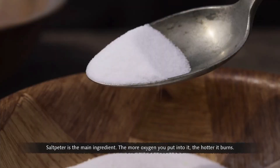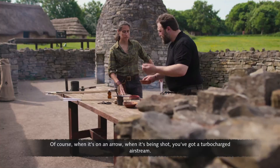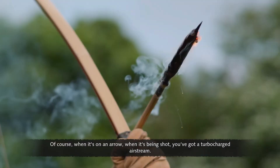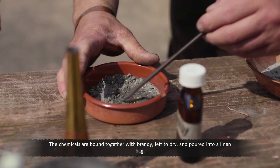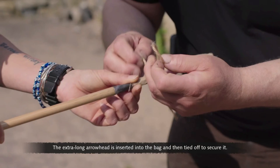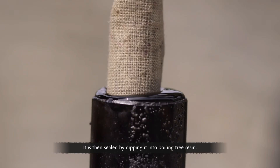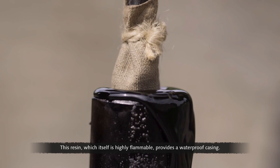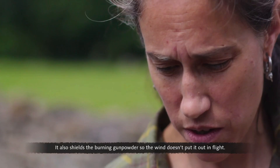The chemicals are bound together with brandy, left to dry, and poured into a linen bag. The extra-long arrowhead is inserted into the bag and tied off to secure it. It is then sealed by dipping it into boiling tree resin — which itself is highly flammable — providing a waterproof casing that also shields the burning gunpowder so the wind doesn't extinguish it in flight.